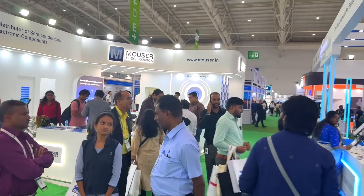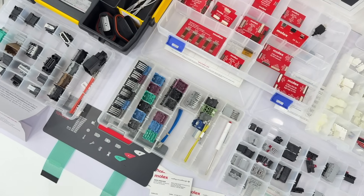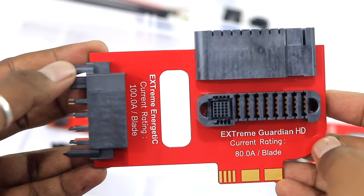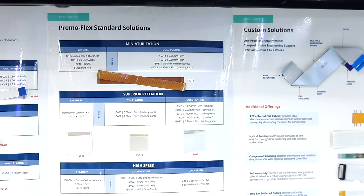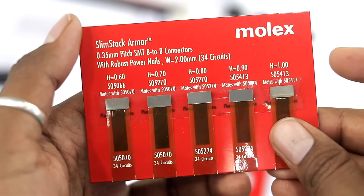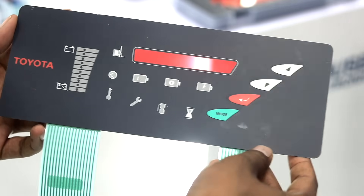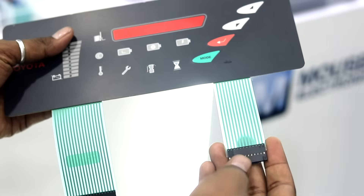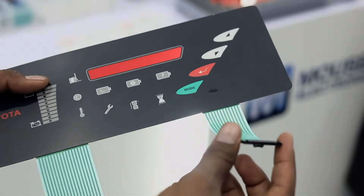Let's explore all the stalls one by one, starting with Molex. At the Molex stall, the focus was on connectivity and interconnect solutions. They showcased a wide range of connectors including Type-C ports, FFC-FPC flexible cables, and other high-performance interconnects designed for modern applications. One of the most interesting highlights was customized connector solutions built specifically for leading automobile brands, demonstrating how Molex tailors its technology to meet unique industry needs.